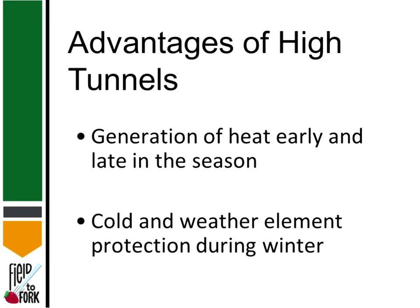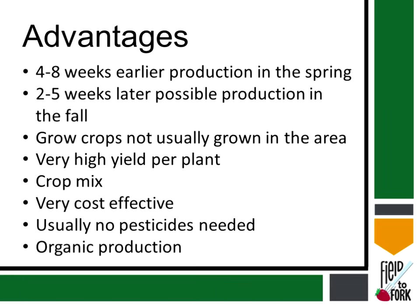With high tunnels you get retained heat a little earlier, and they stop the wind and prevent harsher weather from reaching your plants. Producers I've talked to report four to eight weeks earlier production in the spring, and most consistently say two weeks in the spring and two weeks later in the fall — so in most cases, one month of extra growth.